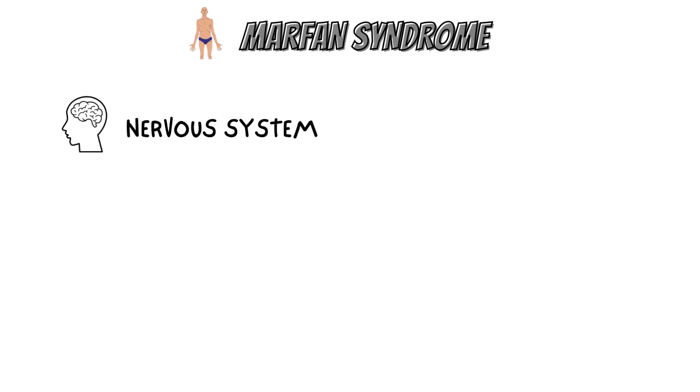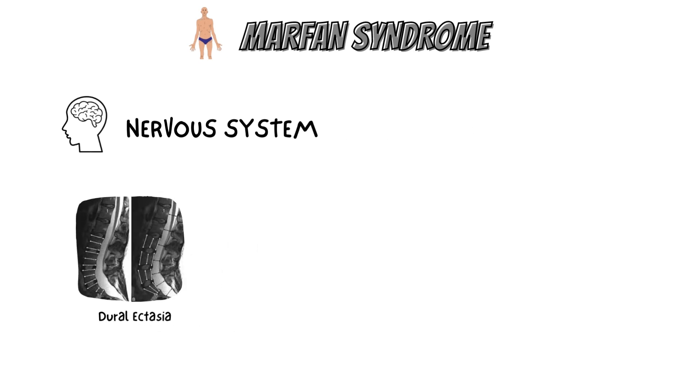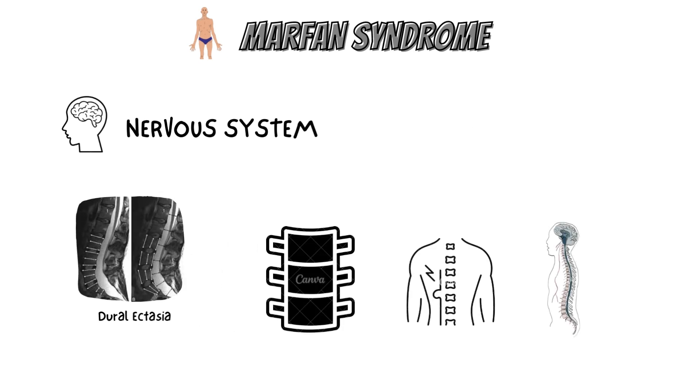Regarding the nervous system, loss of quality of life may occur as a result of dural ectasia, which is the weakening of the connective tissue in the dural sac that surrounds the spinal cord. Possible signs include lower back discomfort, leg pain, stomach pain, other neurological symptoms in the lower extremities, or headaches — symptoms that typically go away while lying down. Other spinal issues associated with Marfan syndrome include degenerative disc disease, spinal cysts, and dysfunction of the autonomic nervous system.